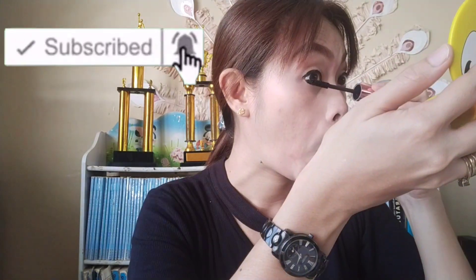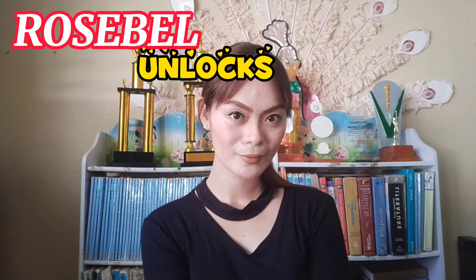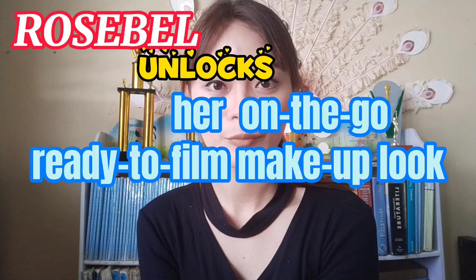For today's video, I'll be doing my on-the-go makeup whenever I help to film for my vlog interviews. If you are new to my channel, please click the red subscribe button below and hit the notification bell to be notified on my next videos. Simple and easy, yet fresh and ready to roll in! This is Rosebell and welcome to my channel!